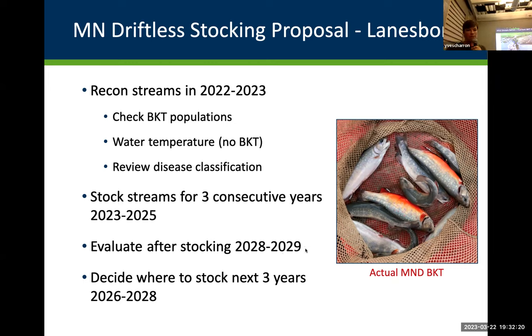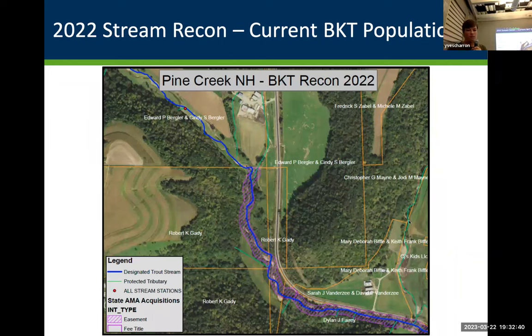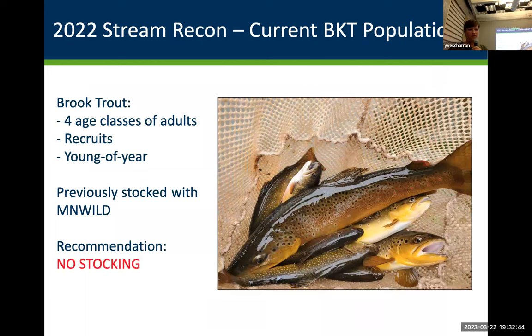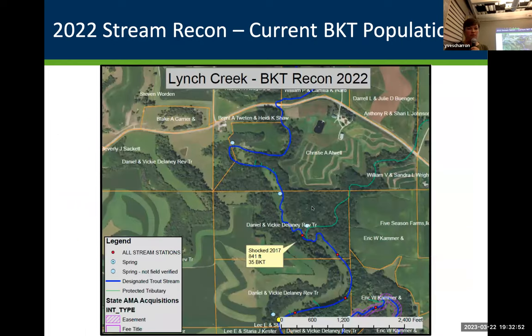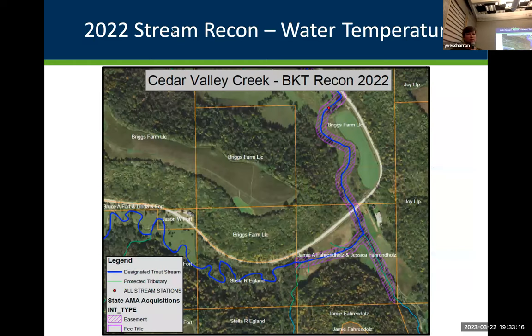Here's the 2022 stream recon we did — basically just shocking, looking for different age classes of brook trout. On Pine New Hartford, we found plenty of fish with no stocking needed: browns, brooks, biomass everywhere, just after a habitat project. So we took that one off the list. Lynch Creek is another example — it had current brook trout, was last shocked in 2017, and when we went back there were some adults but no recruits and no young of year. It had previously been stocked with Minnesota Wild but is obviously struggling for reproduction, so our plan is to stock there.